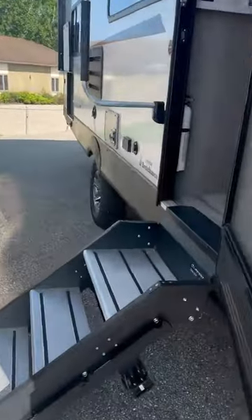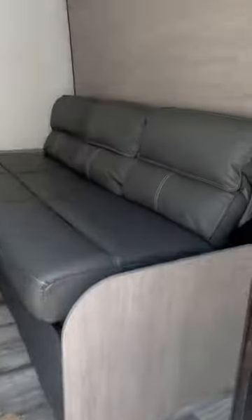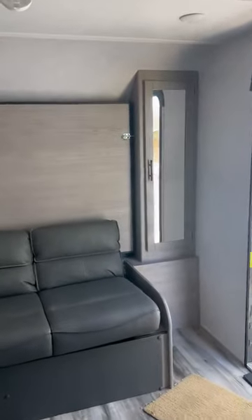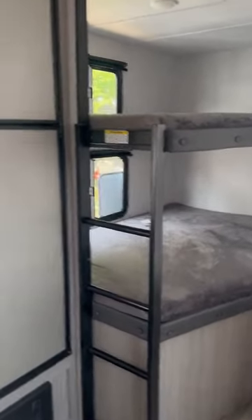Let's jump inside — again, this is the 1905 BH. We've got the murphy bed up front; that jackknife sofa is going to go flat and then the bed comes down over it. Good-sized wardrobe, your booth dinette, and double-over-double bunks — where a lot of these smaller campers just have those single wide bunks.